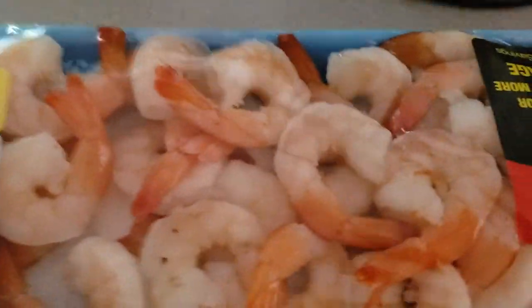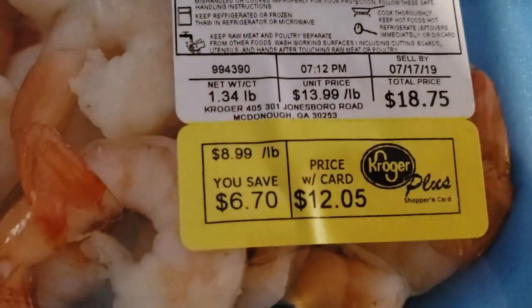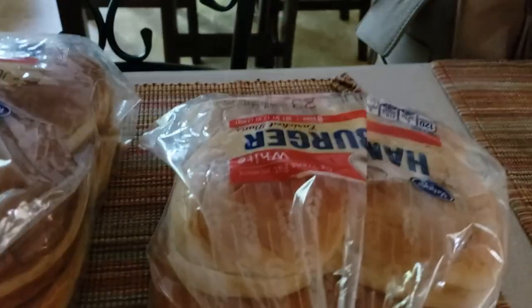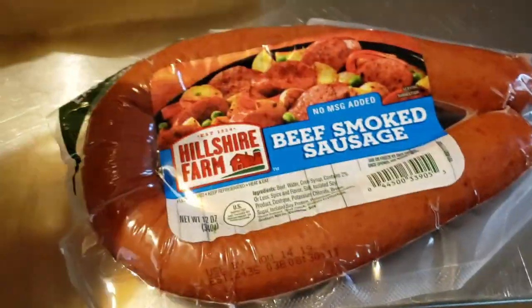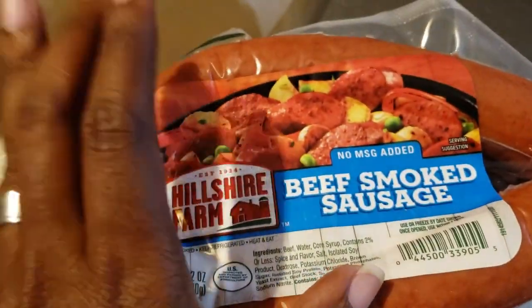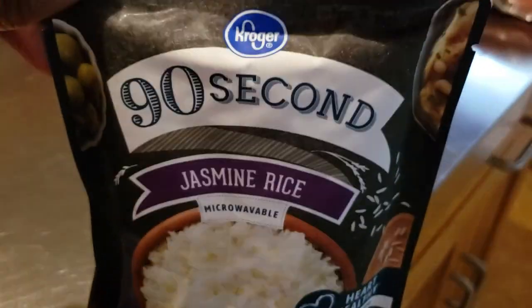Found some Ballpark smoked turkey dogs for $2.99 — got two of those. Also got some shrimp to put on the grill, that was $12.05. Got some regular hamburger buns and some Hawaiian hamburger buns. Jumbo beef sausage — two of those, they were $2.49.